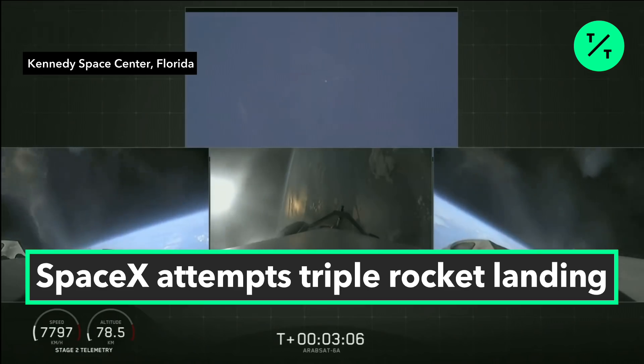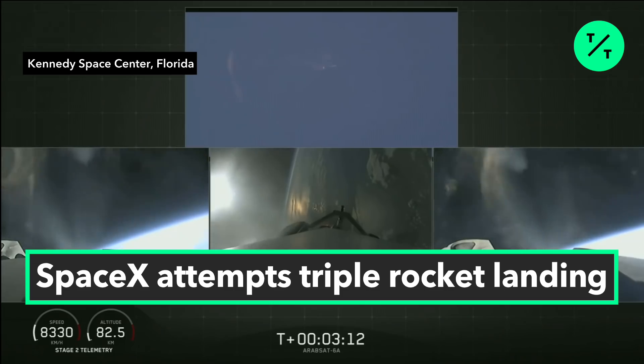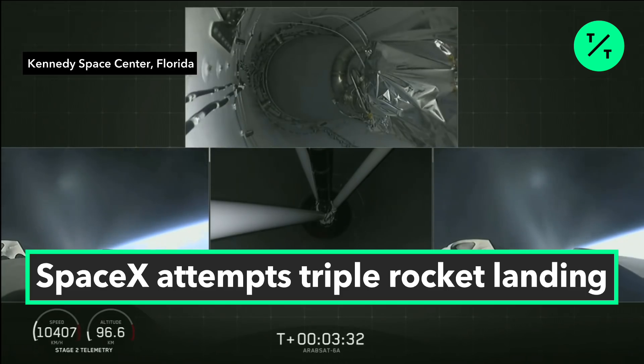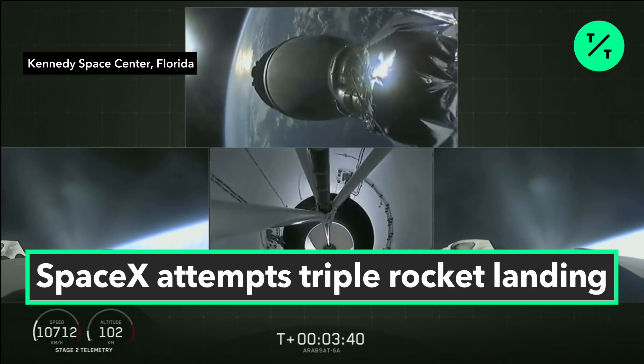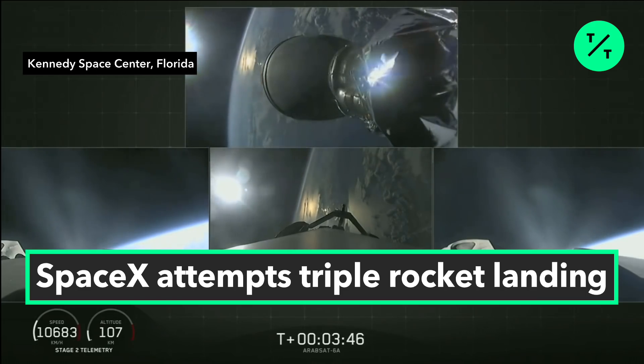Side boosters have begun the boost-back burn. The center core has throttled back up to power. Everything looking good on the flight of Falcon Heavy. The next major event: main engine cutoff of the center core and separation and ignition of the second stage. Separation confirmed.